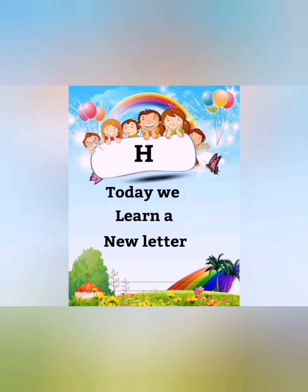Which letter? Letter H. What is the sound of letter H? H H H H H. First of all, we will listen to the letter H song. Okay, nursery class?